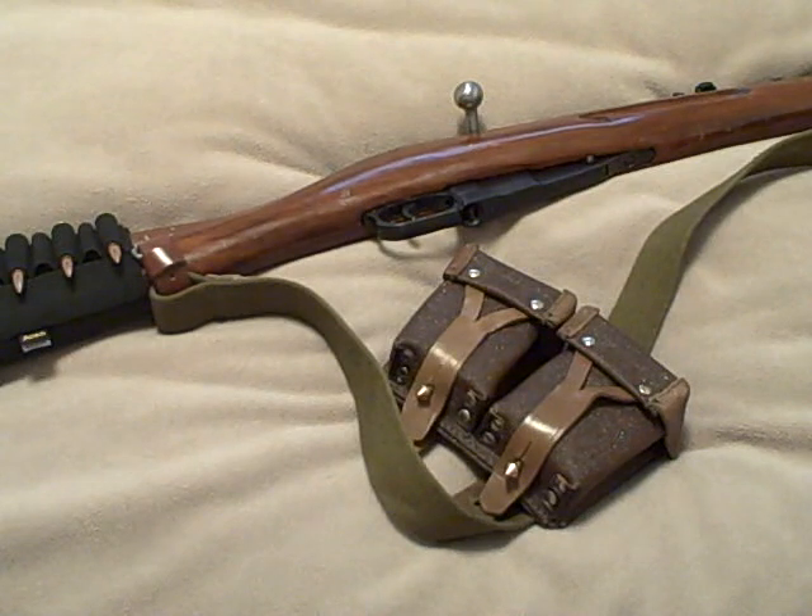Everybody has different answers to that question. Here's my answer: all you need is something that you can run. My example, which I'm showing right here, is a Mosin-Nagant M91/30.